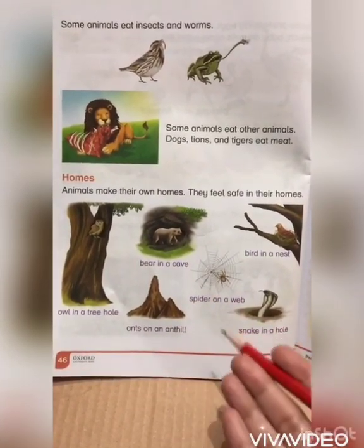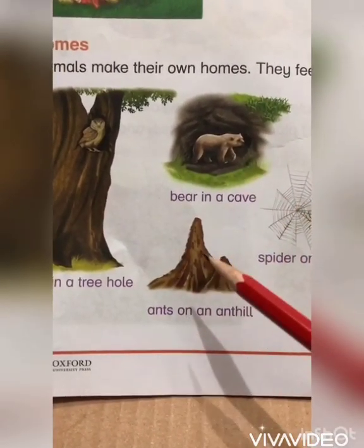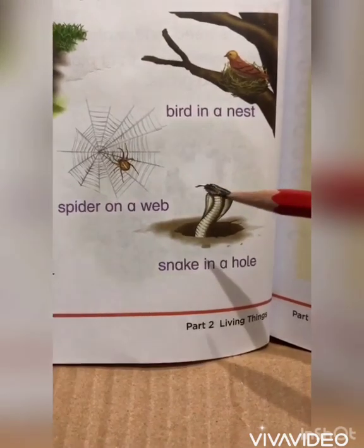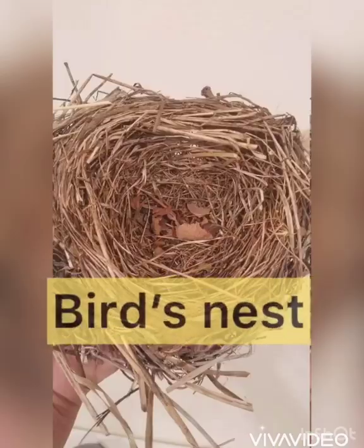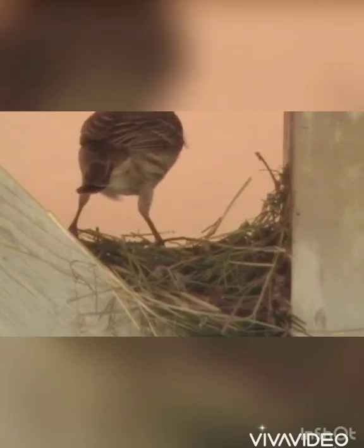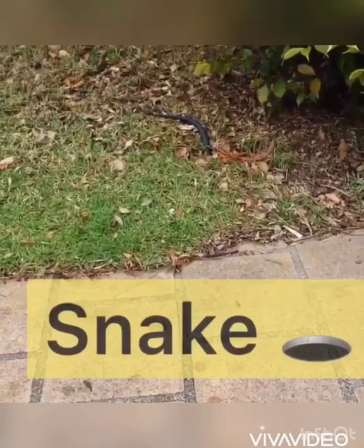Spiders spin their own web to make their homes. Let's have a closer look at the pictures given on this page and identify the homes of these animals. An owl lives in a tree hole, bears live in a cave, ants live on an anthill made up of mud or sand, spiders live on a web, snakes live in a hole, and birds live in a nest.